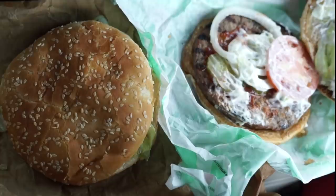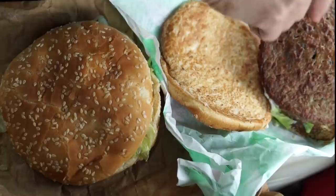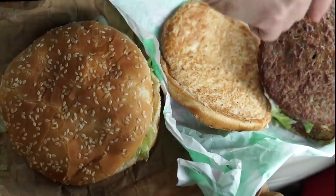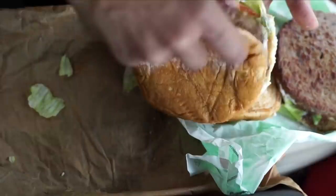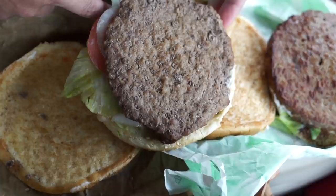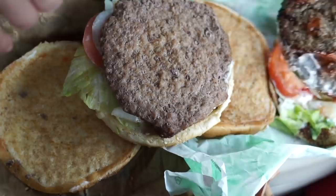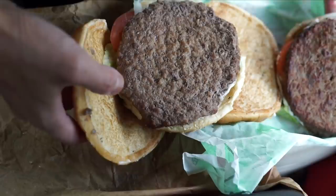The Impossible Whopper has lettuce, mayo, tomato, onions, pickle, and ketchup. Here's the patty itself — you can see grill marks on the other side. The regular burger has the same toppings: lettuce, tomato, pickles, mayo, flame-broiled on one side. The Impossible Whopper patty is very, very round — perfectly round — while the regular beef is not. Both are broiled very similarly, and in terms of thickness, same thickness as well — about a quarter of an inch. Substantial patty, substantial burger.